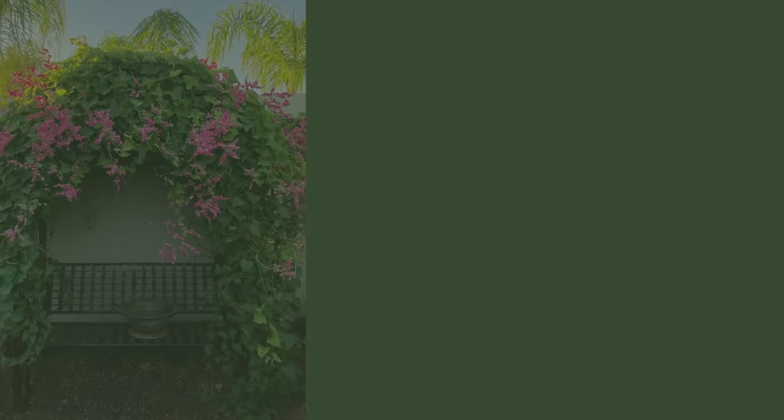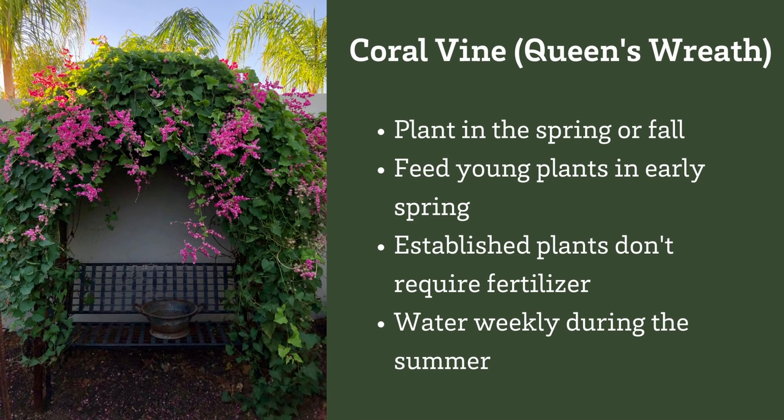Apply a balanced organic fertilizer to young plants in early spring and mulch well. Established coral vine doesn't need any supplemental fertilizer. Mulch your plants well. Water established plants weekly during the summer, and rainfall is typically enough during the winter.